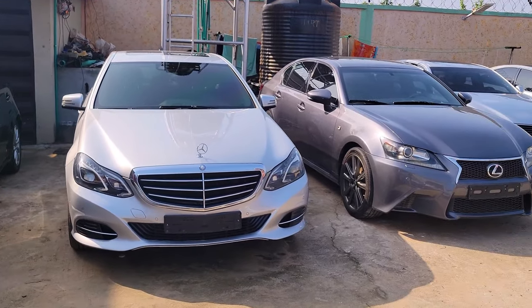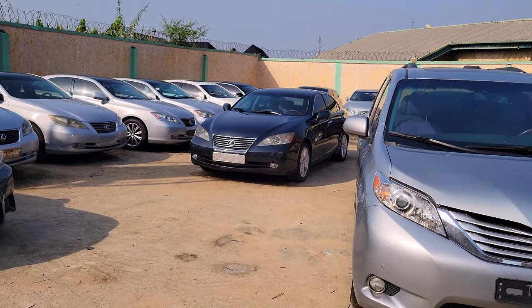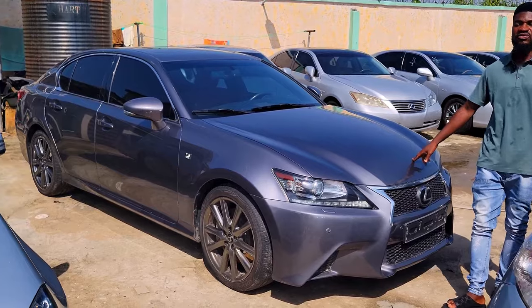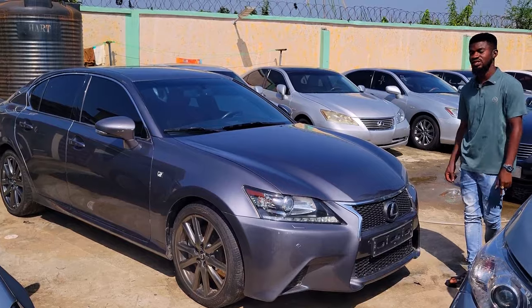What is the price of the cheapest car you have here in your dealership? The cheapest car I have is a BMW 3 Series. Also a Lexus GS 350 2014 model — F-Sport. Remember, it's F-Sport, not an ordinary GS 350.